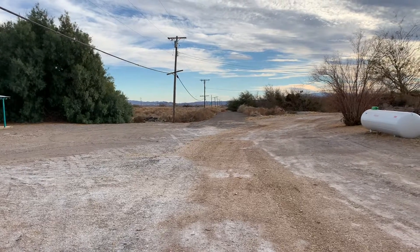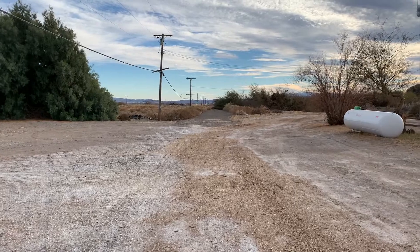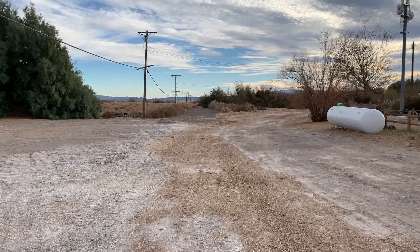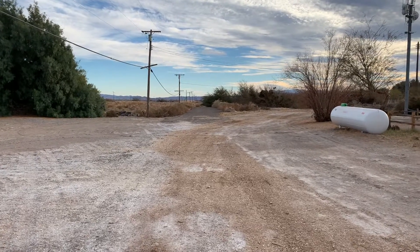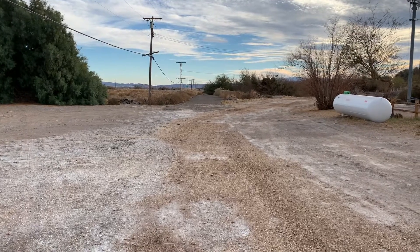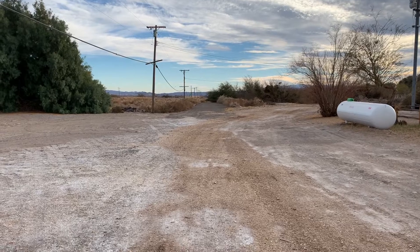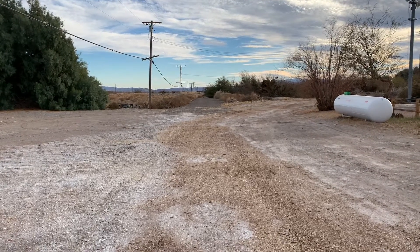We are in Shoshone, California — it's a small town outside of Death Valley. I think the population is like 31 people. At any rate, you're looking at what used to be the Tonopah and Tidewater Railroad yard here in Shoshone.